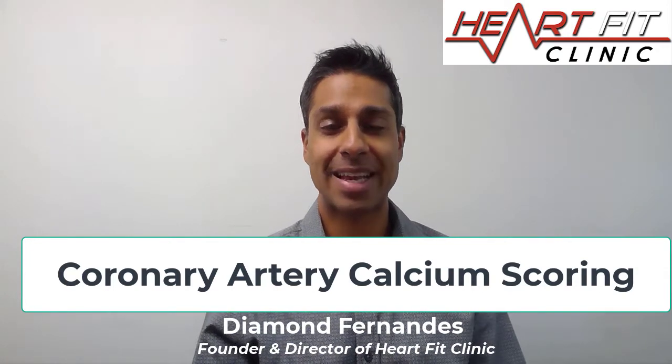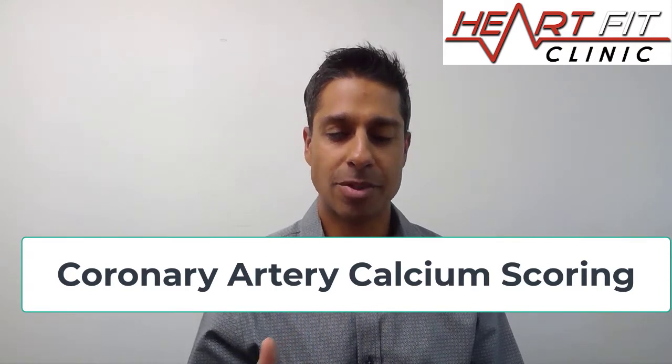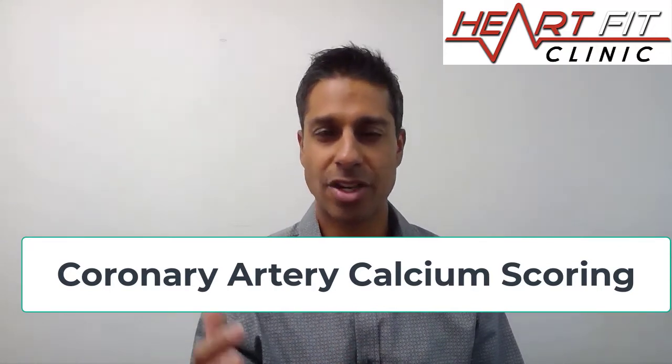Coronary artery calcium testing. There's a really great documentary — I can share the link — that talks about the importance of calcium testing, and I think it has a place. But what I don't like, I'm Diamond Fernandes here with the HeartFit Clinic, is that calcium testing does not look for non-calcified plaques.